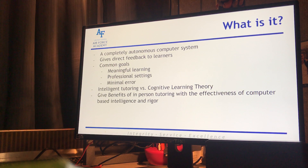The ITS gives the benefits of in-person tutoring with the effectiveness of a computer-based intelligence and rigor. Think about all of your computer programs and then think about how many issues are with them — you'll see that there's really not that many compared to the issues that you may have with a human teacher.